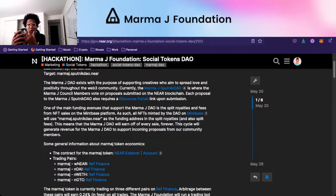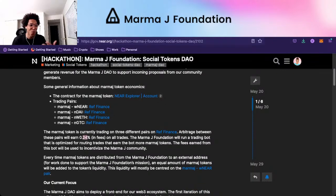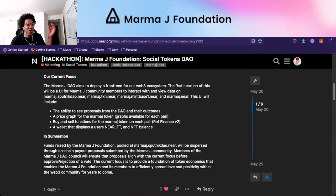We'd like royalties going to an account for the DAO that we can continue to manage. All NFTs minted by the DAO on Mintbase will use marmaj.sputnik-dao.near as the funding address in the split royalties and split fees. The idea was the DAO would earn off every sale forever, and this cycle would generate revenue for the marmaj DAO to support incoming proposals. The general idea was to have marmaj trading on multiple different trading pairs on REF Finance with 0.24% fees.